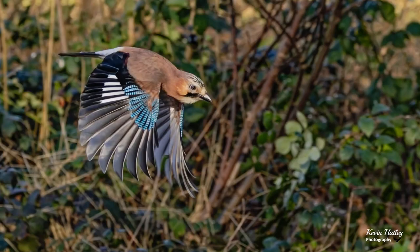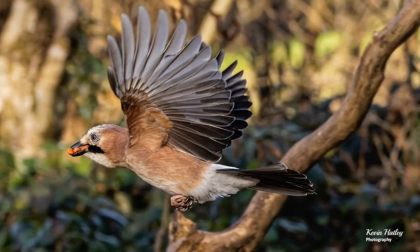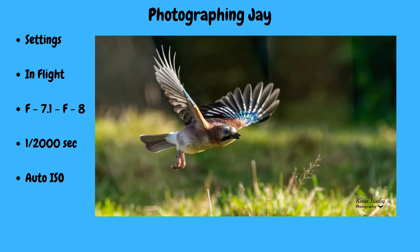When it comes to photographing jays in flight — and they're fantastic birds to photograph in flight — if you get the picture right, they're just stunning. Aperture is f/7.1 to f/8, probably f/8 to give a little bit more depth of field. I set my shutter speed at a minimum of 1/1000th of a second, and I find that 1/2000th of a second is spot on for photographing jays in flight. Again, I set it to auto-ISO. And that's the settings I use for photographing jays.